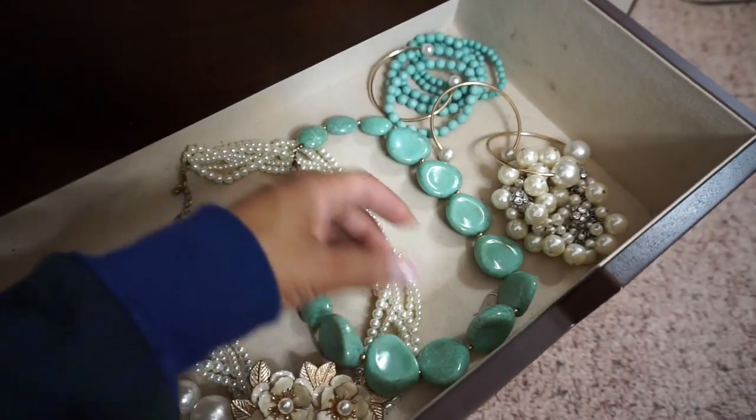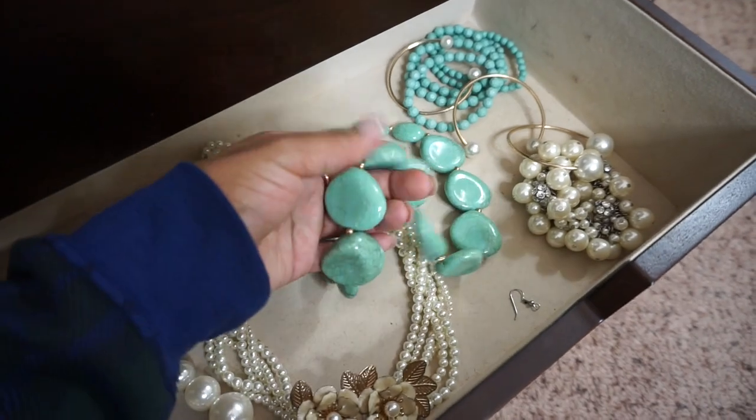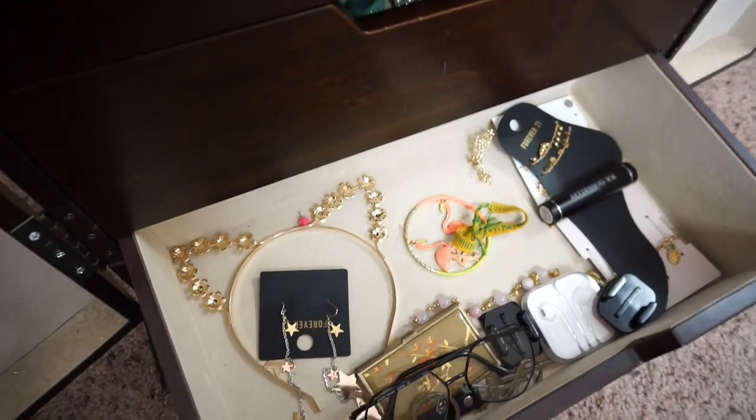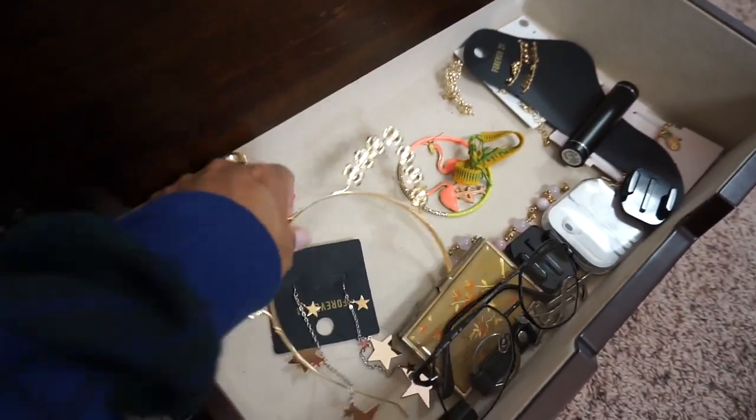This reminds me of Fred Flintstone's wife — Betty or something, maybe I'm making that up. It's kind of like my little junk drawer; I have miscellaneous things in here.